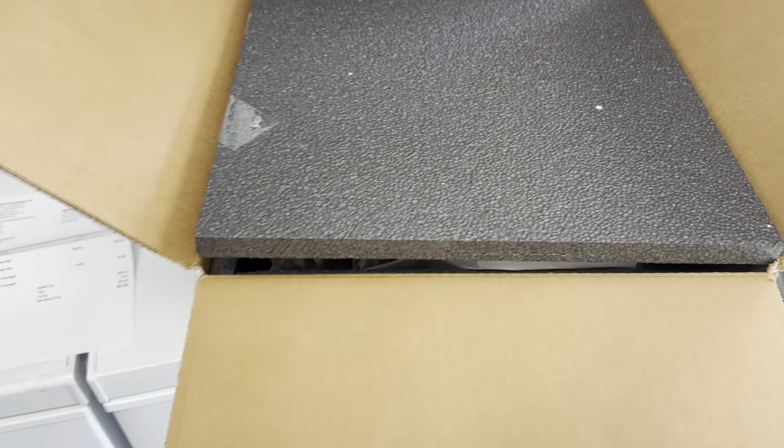Don't worry about the cuts on my hand — that is not from these snakes. That is actually from our mangrove monitor while moving her around. She was less than thrilled.